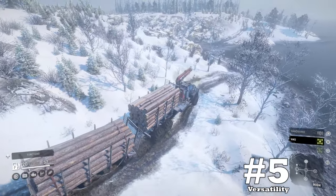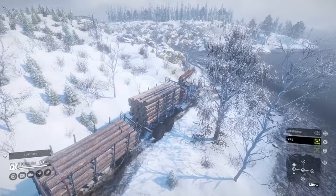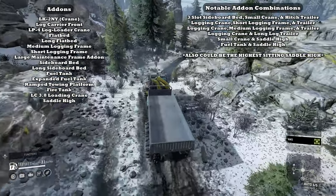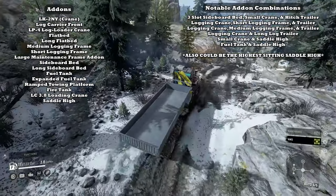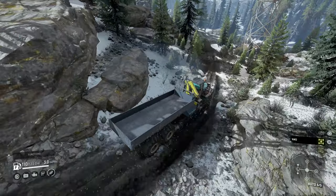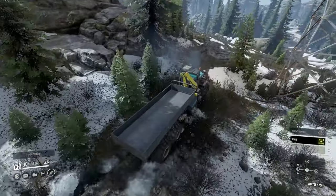Upside number five: it's the most versatile heavy truck. One of the most surprising upsides is its add-on capabilities. It's not far-fetched to say that it's the most versatile super heavy truck in the game, having combinations of add-ons that no other trucks have. These combinations are very well thought out, and I believe they can suit pretty much all roles, despite downside number one.